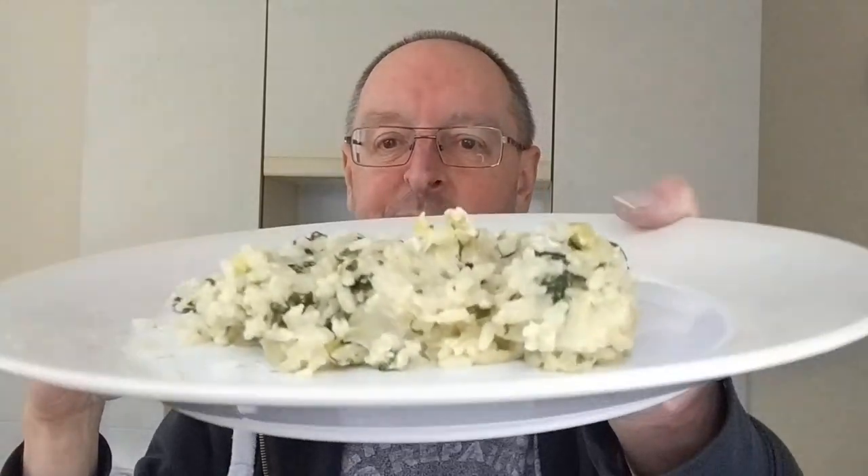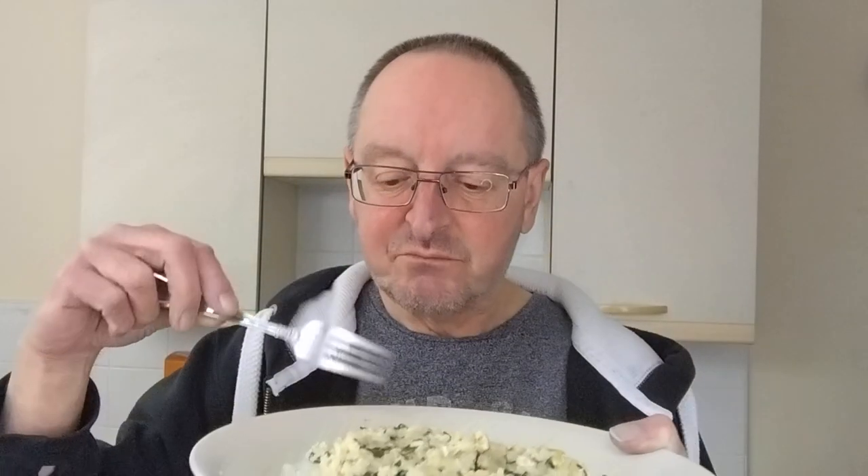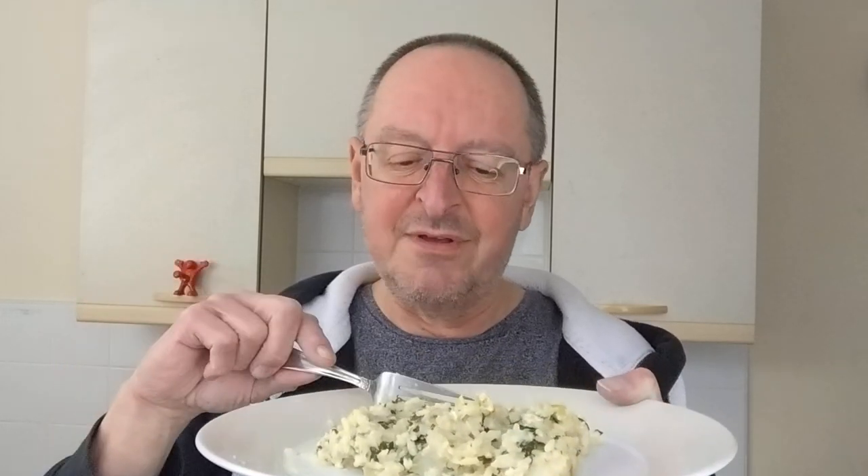All right, a couple more forkfuls and I'm going to go and enjoy the rest of this. You don't need anything extra with this — no salt, no pepper. I was thinking you might need a bit more cheese with it, but although the cheese is quite subtle, if you put any more cheese on it it just wouldn't be right somehow — it'd disguise the wonderful flavor of the fish and everything else.